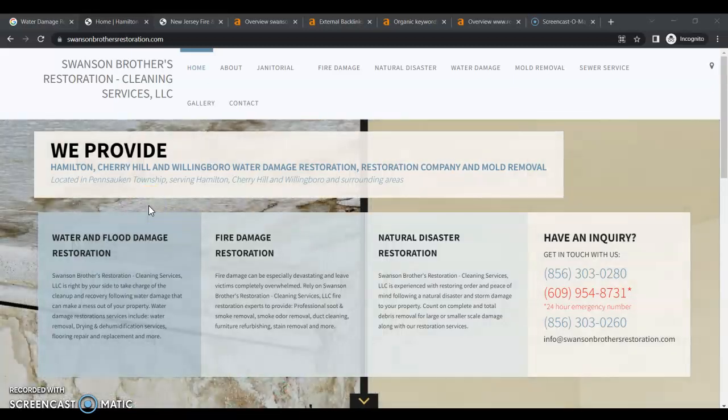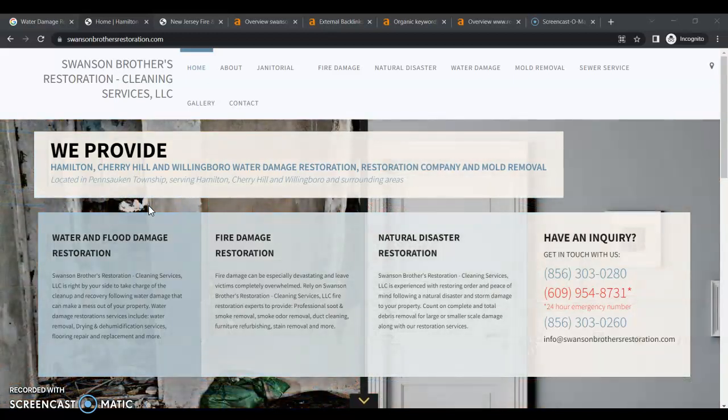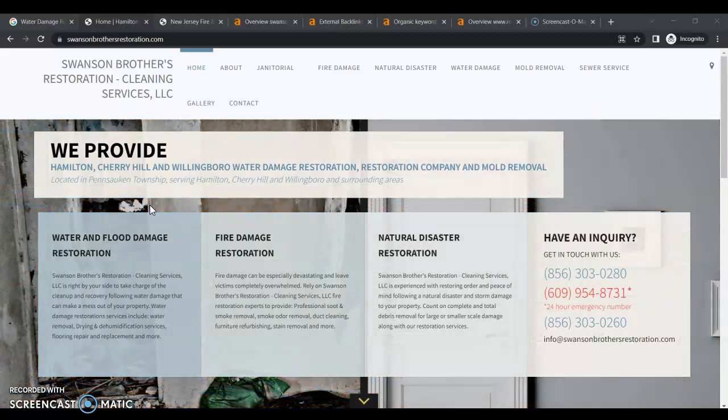Hey guys, this is Jessica from Peterson SEO. I came across your website while searching for restoration companies in your area, and when I found your website I thought you guys might be interested in getting more leads organically. So I put together this video with a few tips that you guys can apply right away.